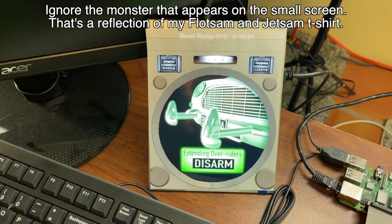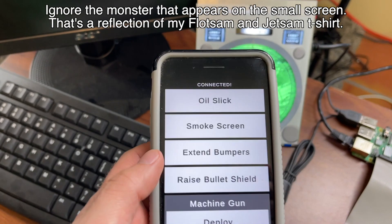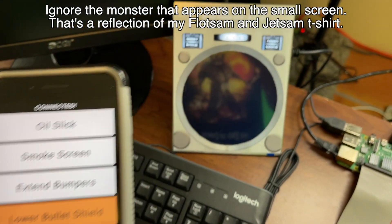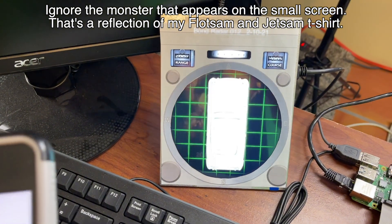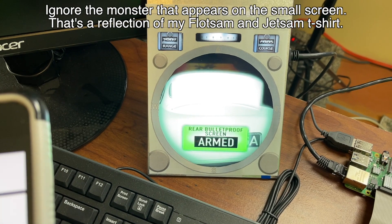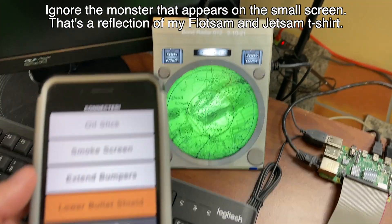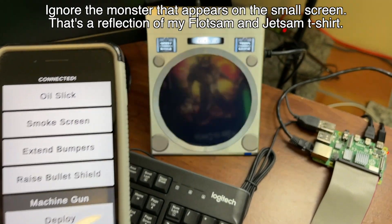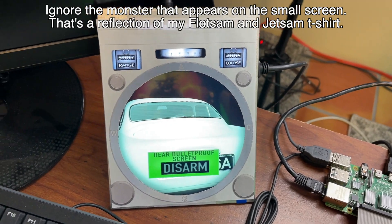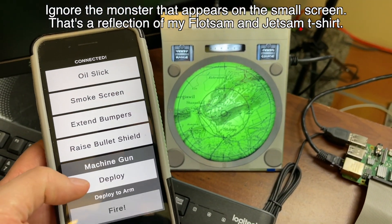And retract the bumpers — that's a toggle. Then there's the bullet shield: same thing. There's the bullet shield on the back, which is actually not bulletproof whatsoever. Let me lower it down. Of course we're going to have some sound effects for this playing through a dedicated speaker.